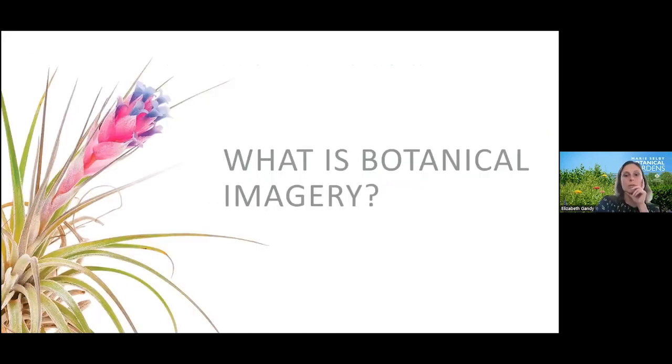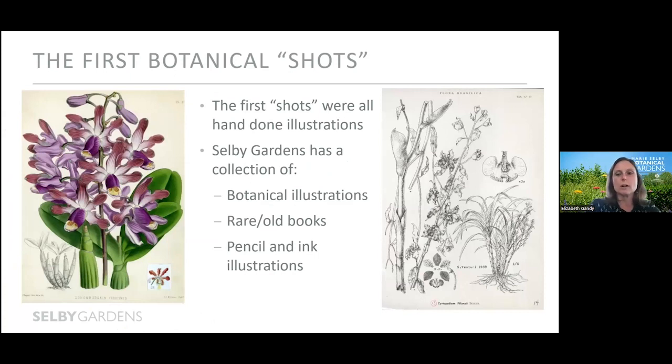So what is botanical imagery? Before answering that, I want to define what we mean by the perfect shot scientifically. In short, the perfect shot is the image that you need. It may not be — and oftentimes isn't — necessarily display worthy. But if it captures the information that you need, then it is perfect. The earliest botanical shots for scientific purposes were not photographic at all, but botanical illustrations — line drawings that may or may not have been colored.